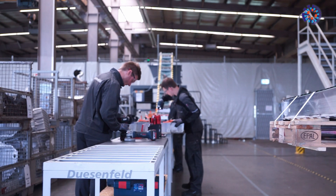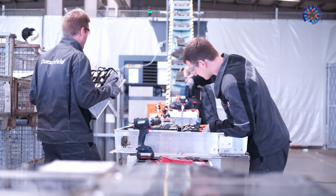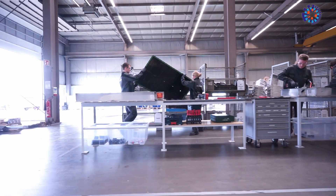First, the battery packs are placed on an assembly line where they are opened and broken down into their constituent modules. The metals and plastics from the outer casing are sent for conventional recycling.